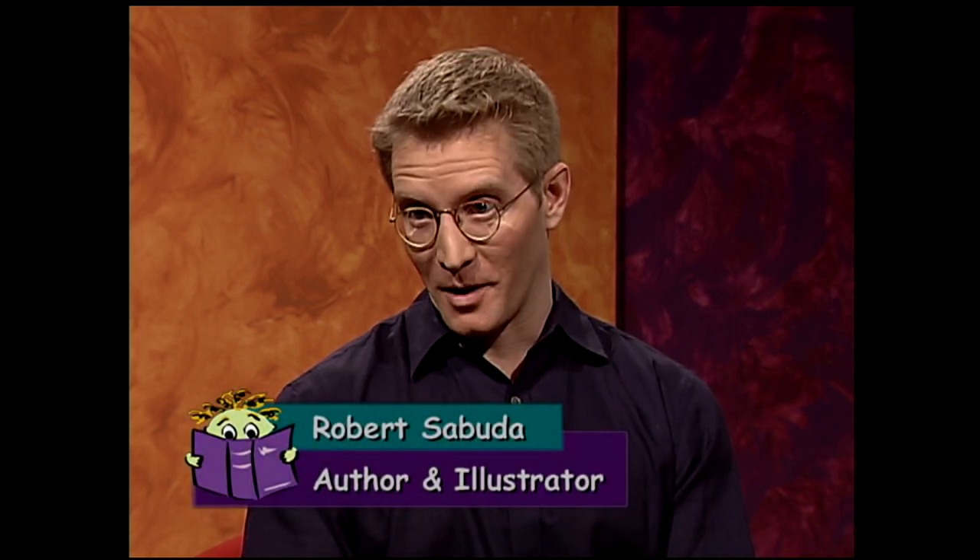Robert, you call yourself a paper engineer. Now, some folks watching might not be familiar with that. Could you explain what a paper engineer is? Well, the term paper engineer is really just a fancy word for somebody who makes pop-ups. I make pop-ups from paper, and I like to fold, and I like to cut, and I like to glue things. Sometimes I make a mess, but I like to make a pop-up at the end. So that's really what a paper engineer does — just fold paper to make pop-ups.